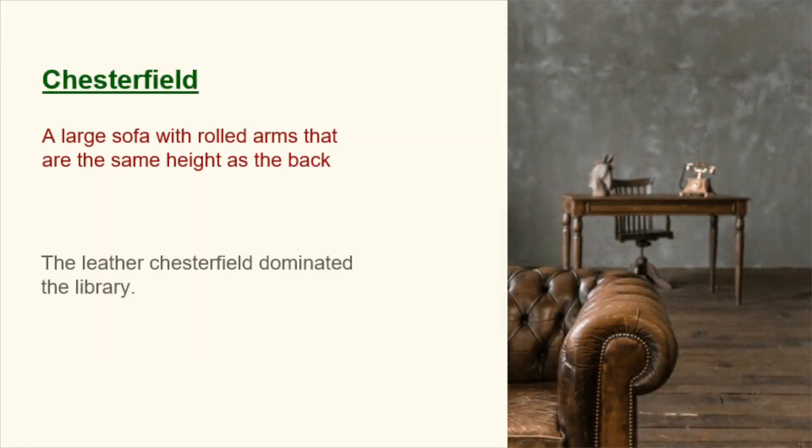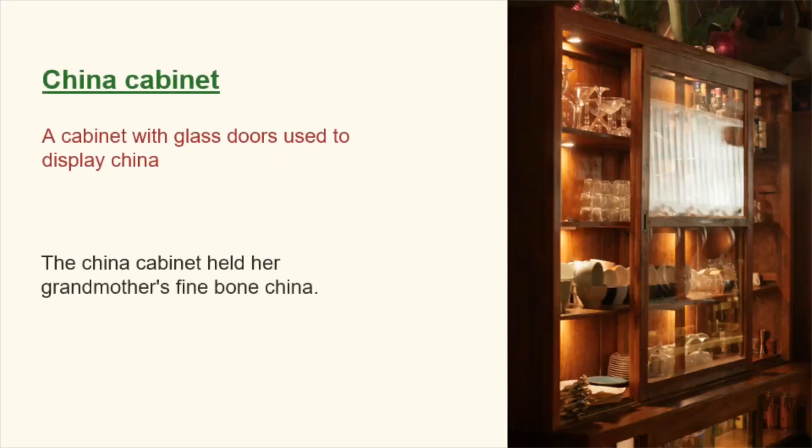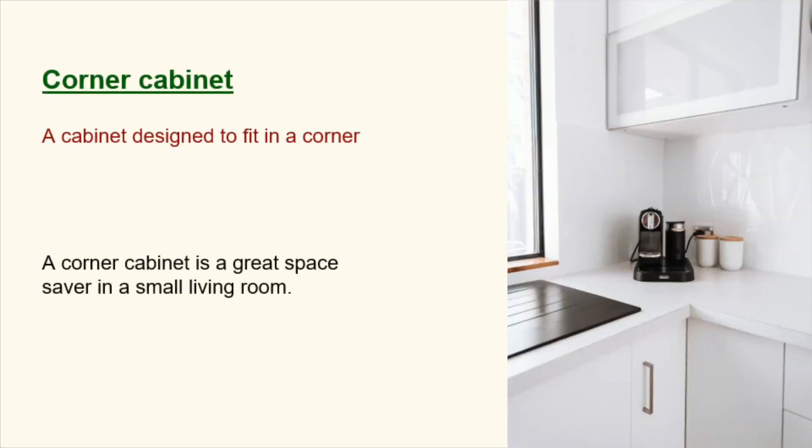Chesterfield. A large sofa with rolled arms that are the same height as the back. The leather Chesterfield dominated the library. China cabinet. A cabinet with glass doors used to display china. The china cabinet held her grandmother's fine bone china. Corner cabinet. A cabinet designed to fit in a corner. A corner cabinet is a great space saver in a small living room.